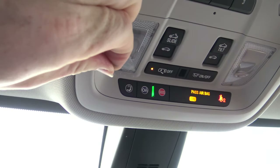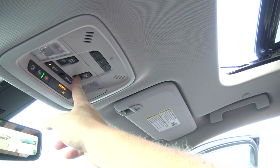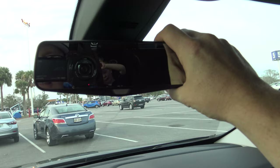Seriously though, the sunroof controls with all the buttons — it's weird, it's too many. It's not intuitive. There's a separate open and tilt button — it's really weird.